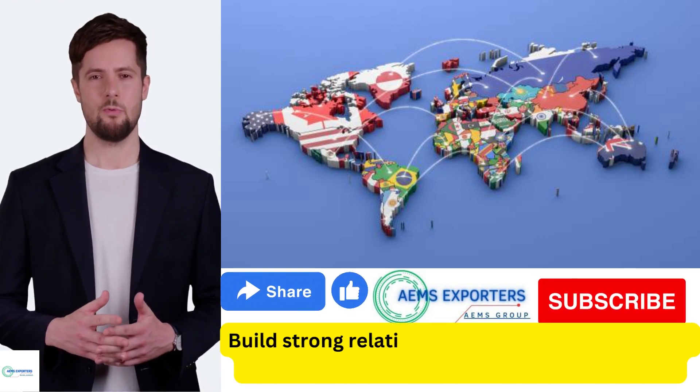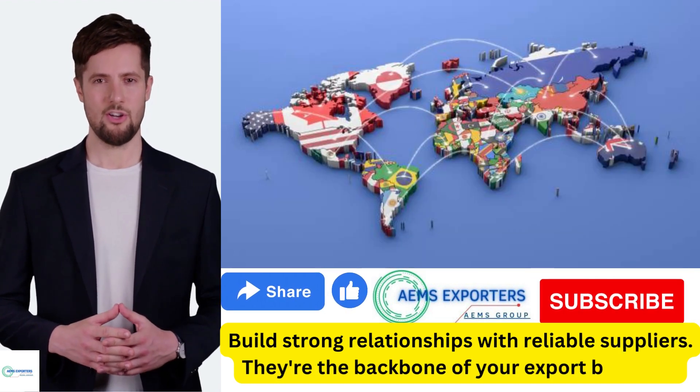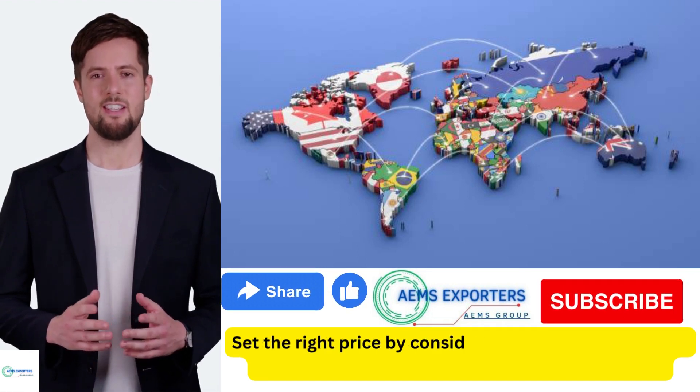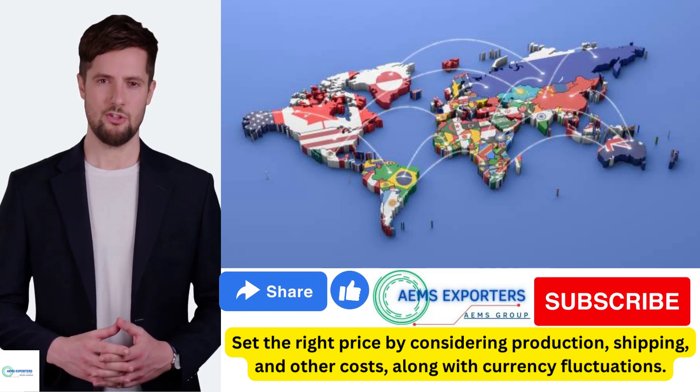Build strong relationships with reliable suppliers — they're the backbone of your export business. Set the right price by considering production, shipping, and other costs, along with currency fluctuations.